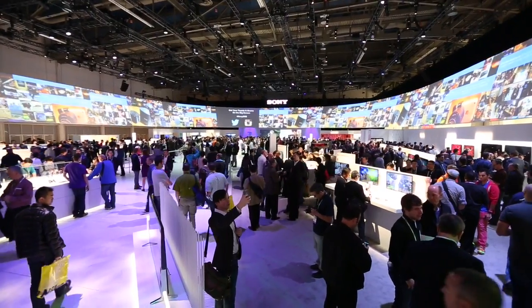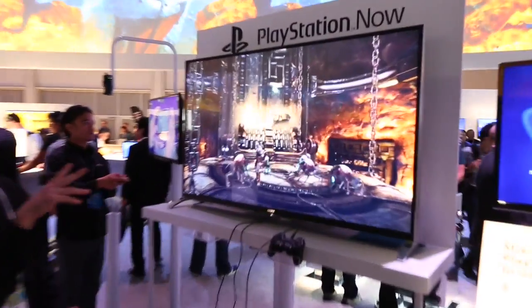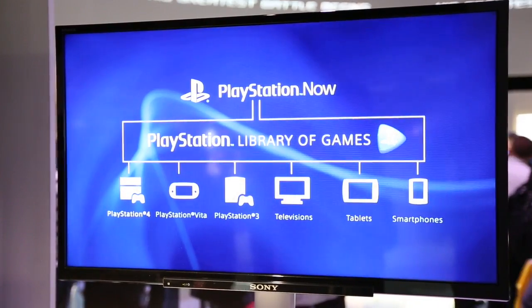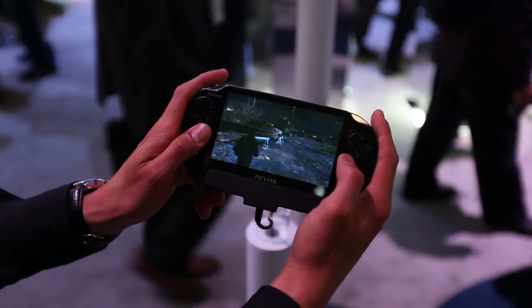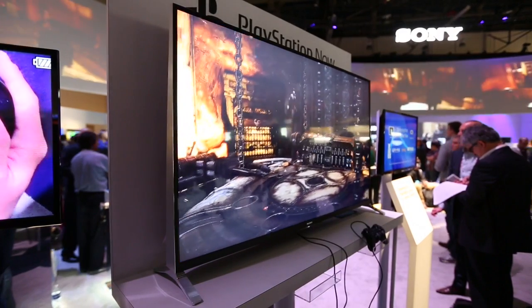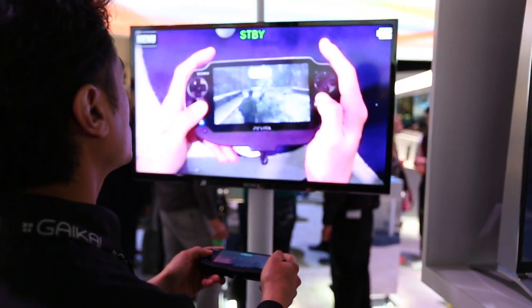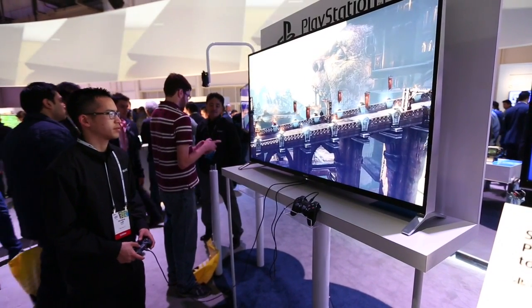Alongside Sony's TV and mobile phone lineup, Sony used CES to talk more about their PS4 with the arrival of PlayStation Now — a clever service which allows you to stream PS3 games directly to your PS4, Vita, and even Bravia-compatible TVs. It launches on PlayStation 3 and PlayStation 4 in summer 2014, followed by PlayStation Vita and 2014 Bravia TV models.